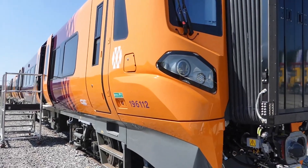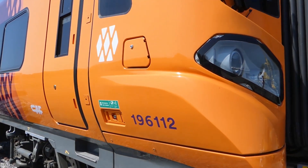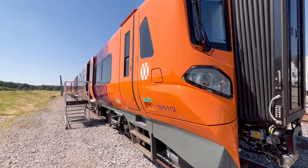This is a new Class 196 unit in West Midlands colours. I can have a look inside — you're welcome to come on board the fresh 196.